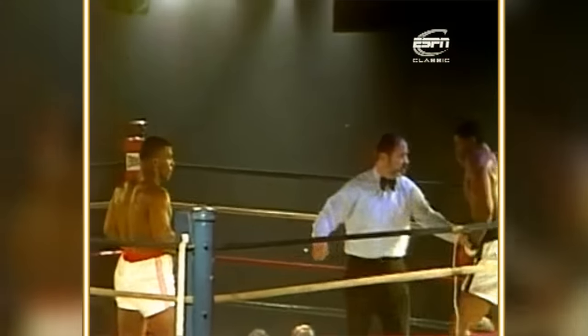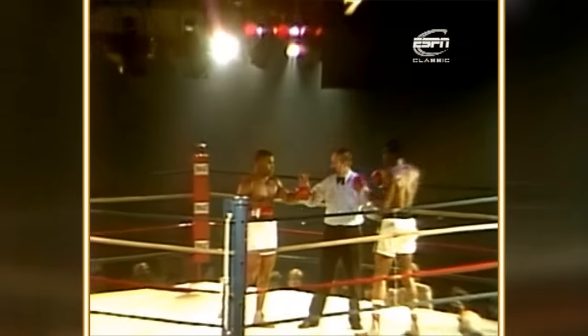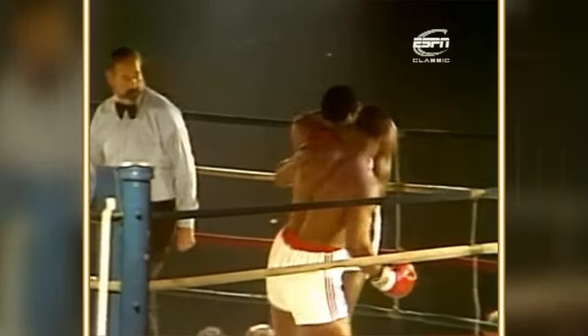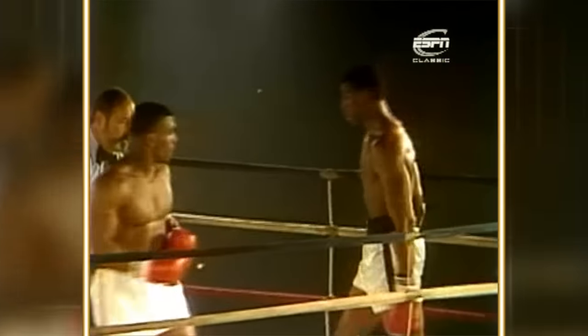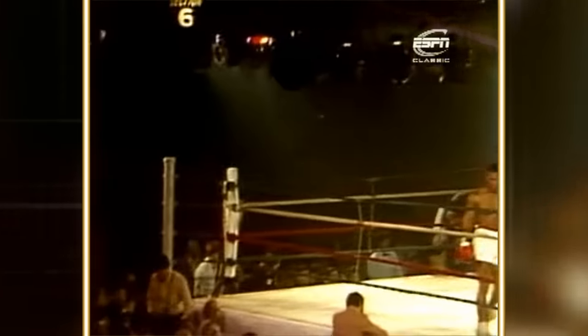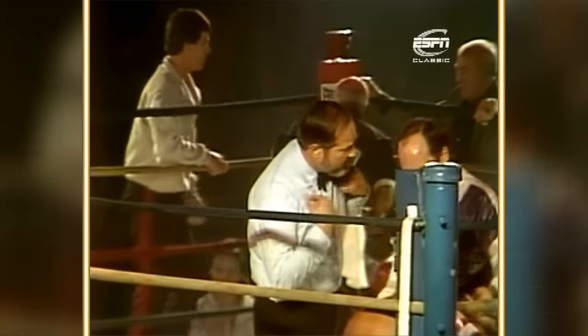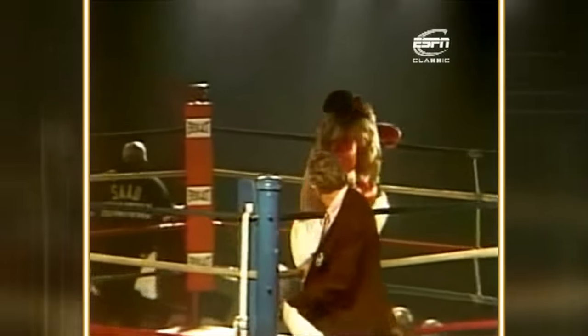Nelson — hurt, needs a breather. I think that punch might have been a little bit low. The referee allowing Nelson just a moment or two to recover himself. He gets clipped with a left on the belt. The ref comes over and says just keep your punches up. Kevin Rooney tries to wave him off — the referee says, I'm in charge here.